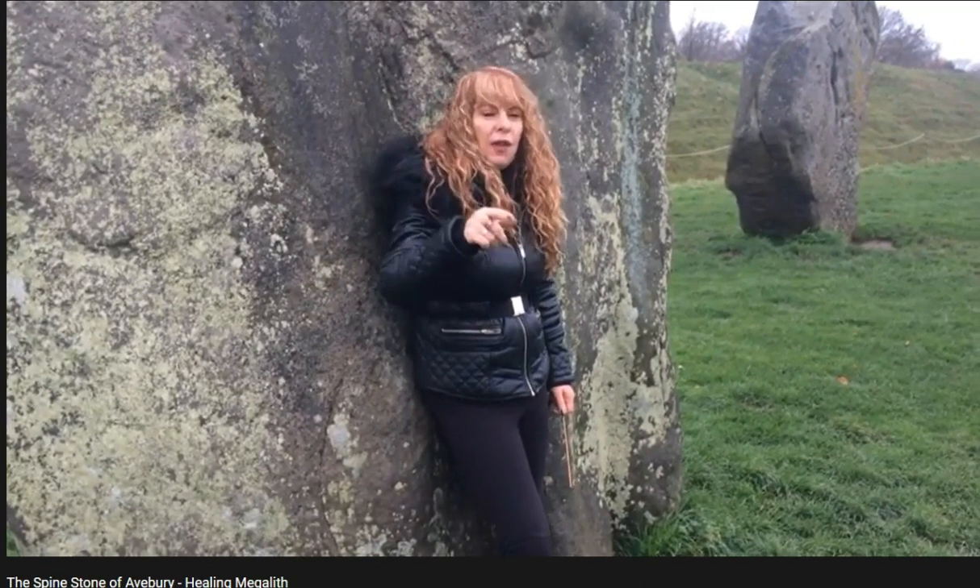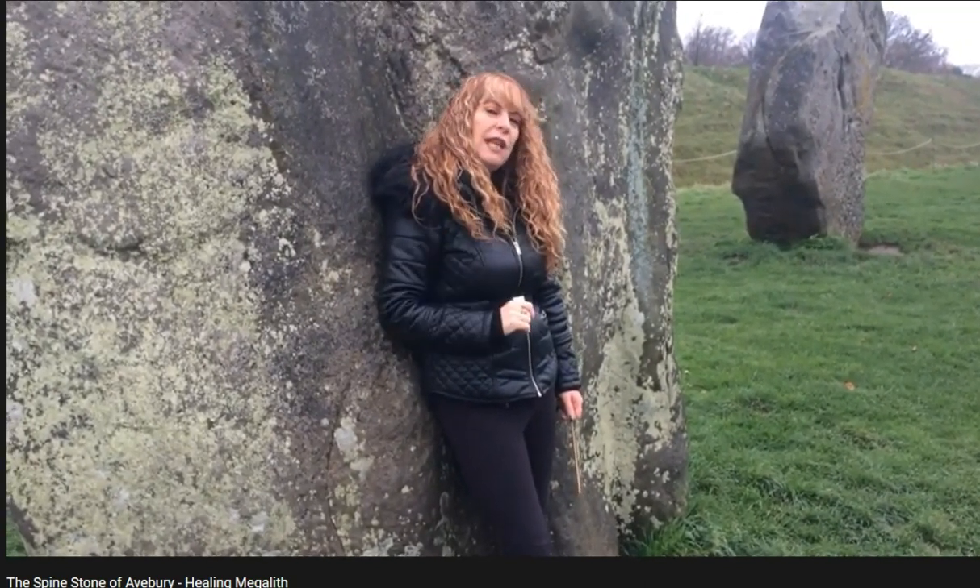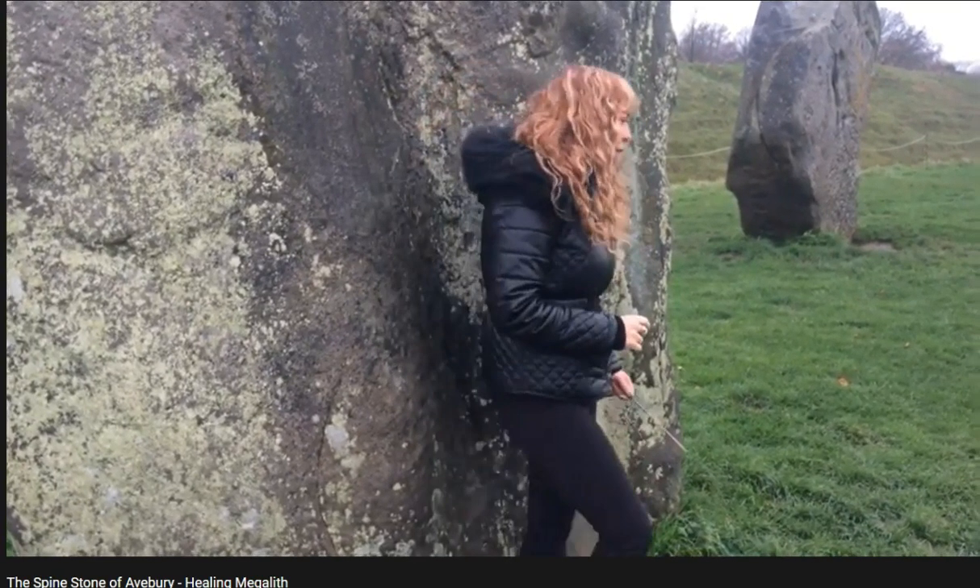Now I'm going to show you my other favourite stone in this sector, which some call the evolution stone. Let's go have a look at that one.